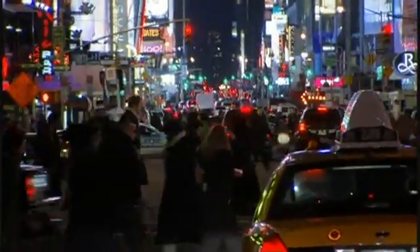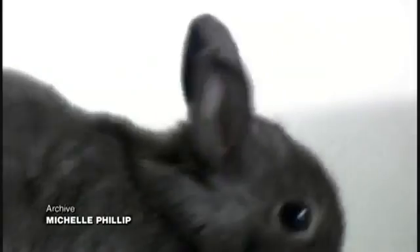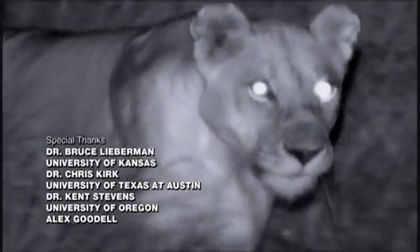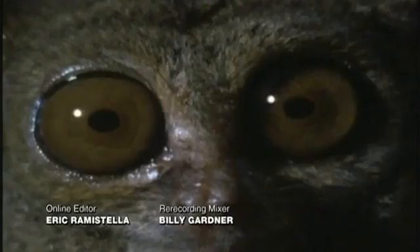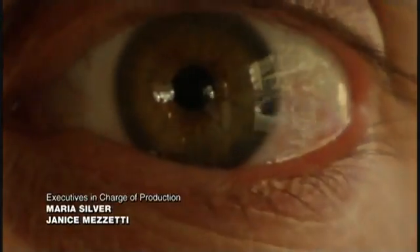A complex and mysterious organ — one that has fueled evolution for more than 500 million years, driving an eternal arms race between predator and prey, and becoming an indispensable tool for millions of species. The eye: an engine of evolution, and one of its ultimate masterpieces.